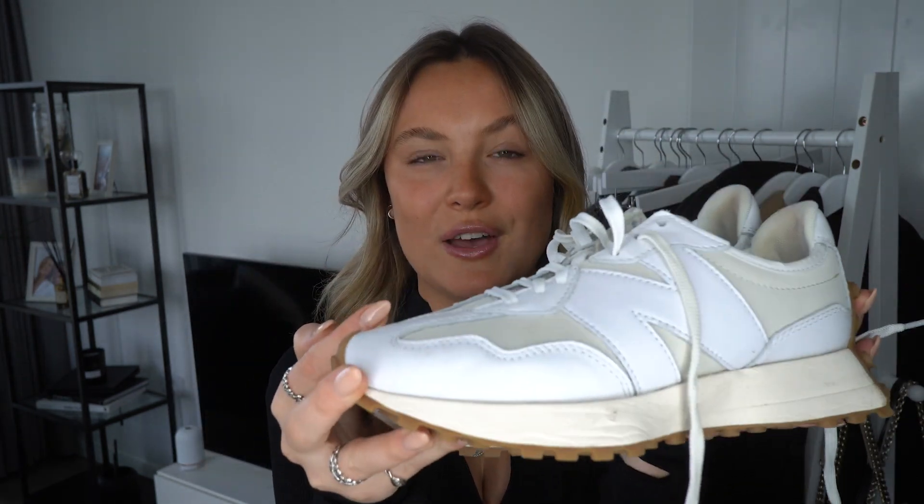Next up is another favorite purchase this year — my gorgeous New Balance 327s. I am obsessed with this pair of trainers and wear them so often. The 327s sell out incredibly quickly — they're like gold dust — so keep an eye out because they do come back in stock but fly off the shelves. I also have them in black but I personally prefer the white because they go with so much more and create the perfect contrast when you have quite a dark outfit.